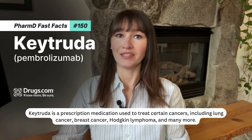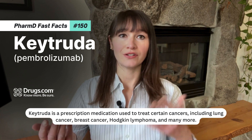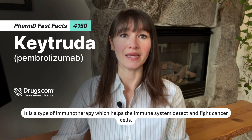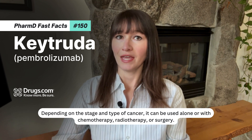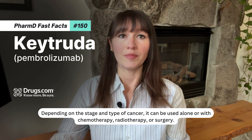Keytruda is a prescription medication used to treat certain cancers, including lung cancer, breast cancer, Hodgkin lymphoma, and many more. It is a type of immunotherapy, which helps the immune system detect and fight cancer cells. Depending on the stage and type of cancer, it can be used alone or with chemotherapy, radiotherapy, or surgery.